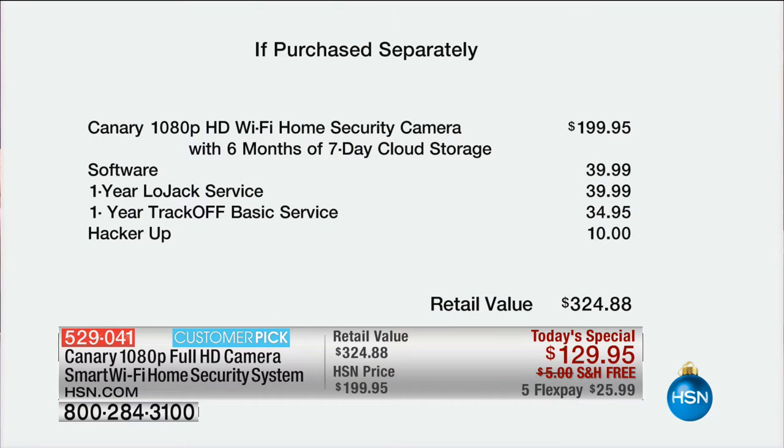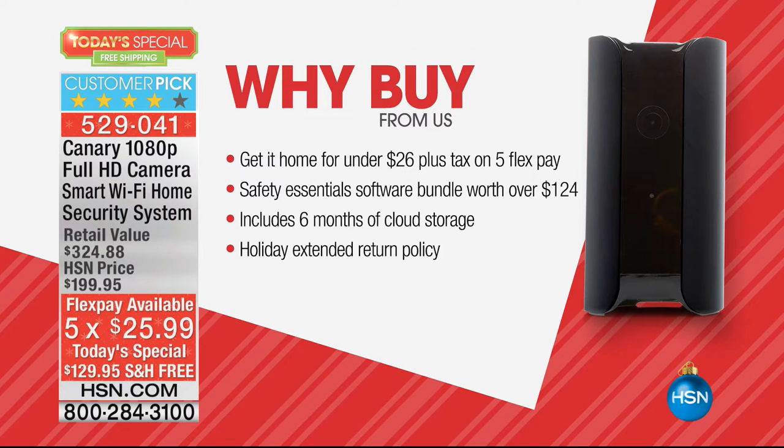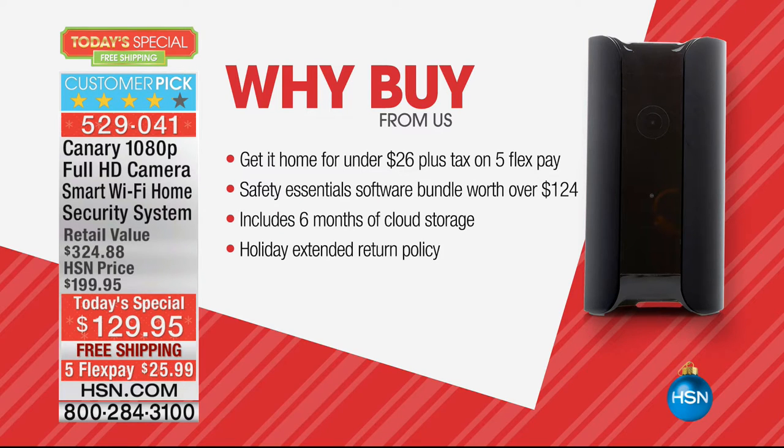$199 for the Canary, and you're getting software like the one-year LoJack service, one-year TrackOff basic service, HackerUp — you are getting so much, a $324 value. You're buying peace of mind because now with your Canary on your smartphone, wherever you are, you can see what's going on in your home. It's got motion sensing, and you are in control. Here at HSN, you're getting it for $26 plus tax with flex pay, plus six months of cloud storage.